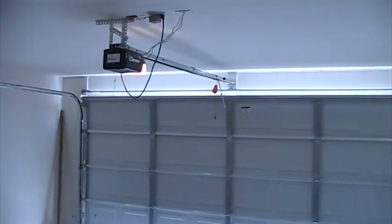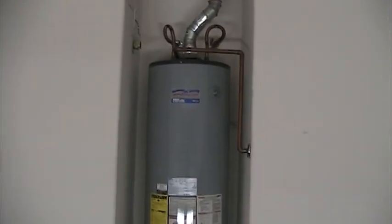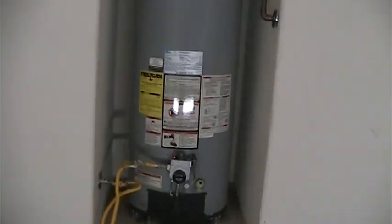And then we're going to go out to the garage. It's got a gas water heater — looks like about a 40 gallon.